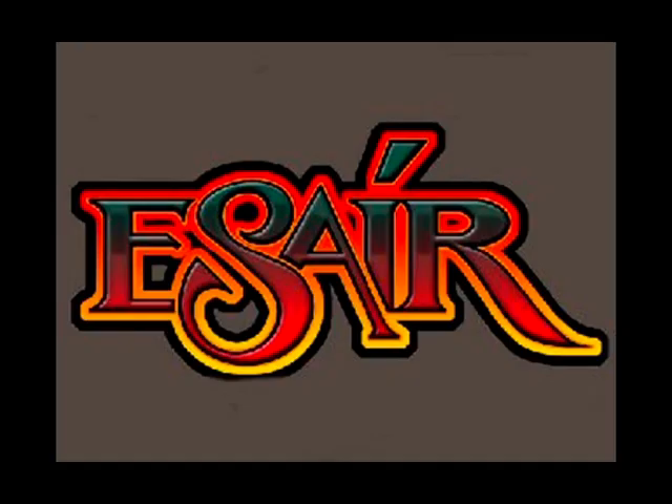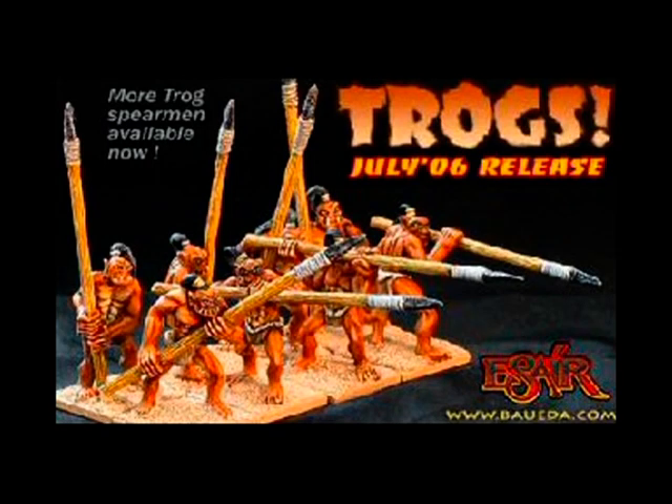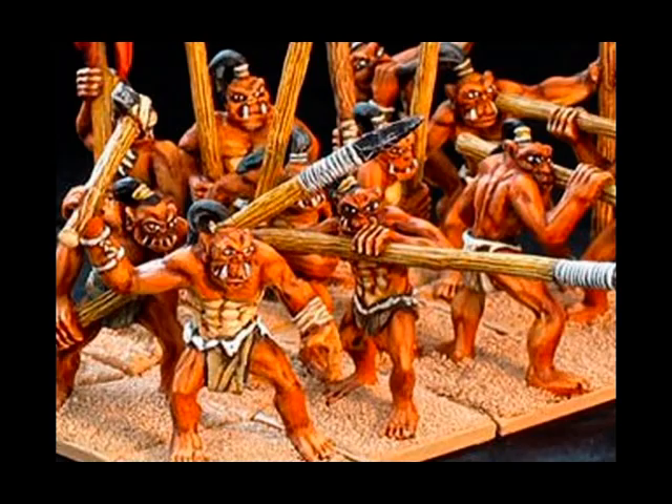At number 8 we have Bueda War Games' ESAIR range. These are called Trogs, or Primitive Orcs. As I understand it, they're going to be retailing for €1 a figure. I think they're quite fun miniatures for the asking price, certainly a little different. The only quibble would be the girth of the spears that they're using.